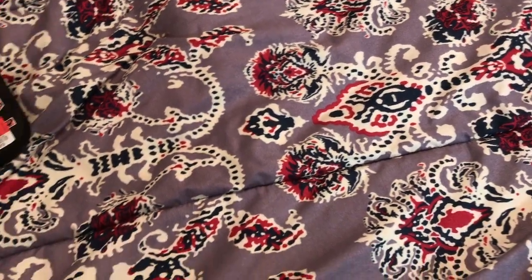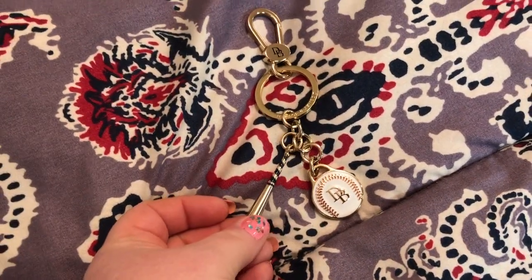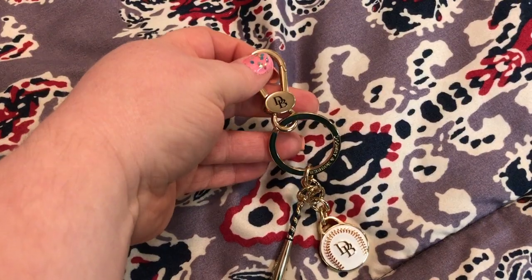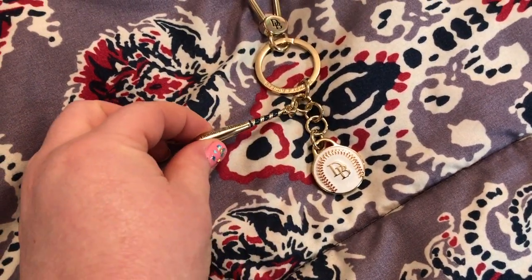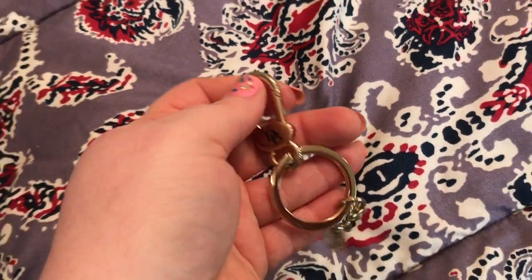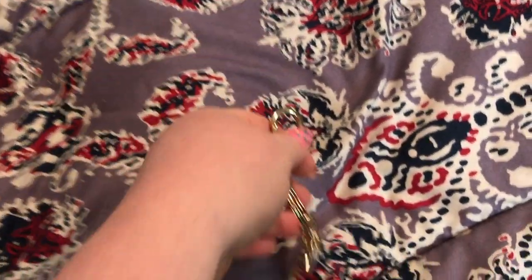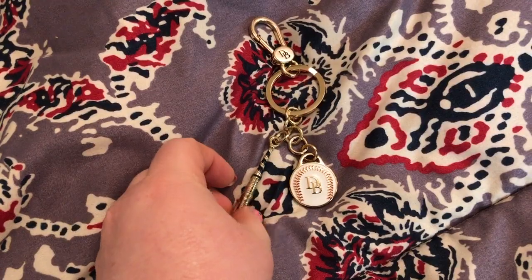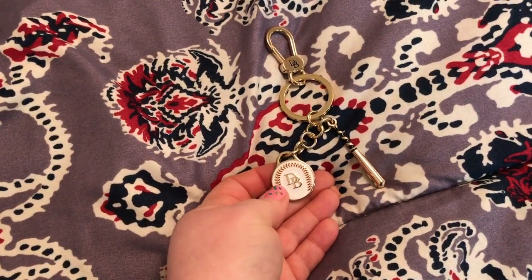First of all, I got this Dooney & Bourke little baseball purse charm and keychain. How adorable is that — with a little baseball bat and little ball. So cute! I'm hoping to get one of those purses to match.